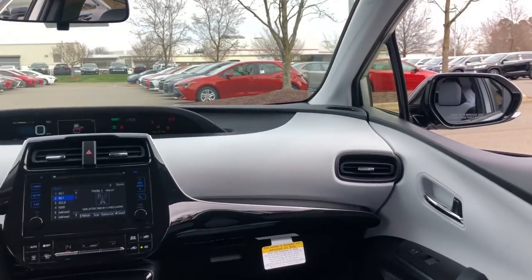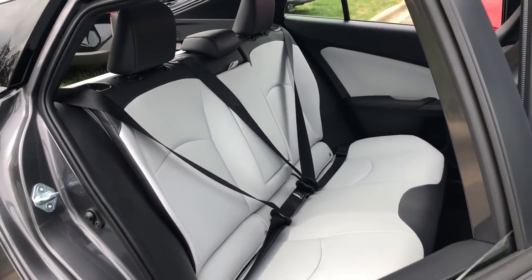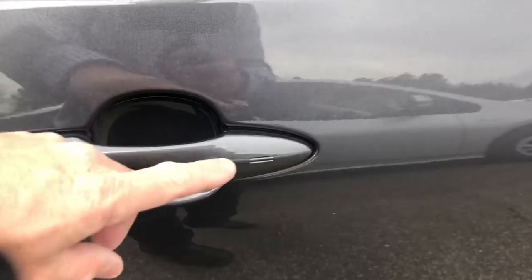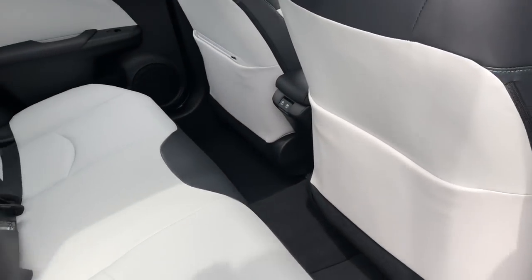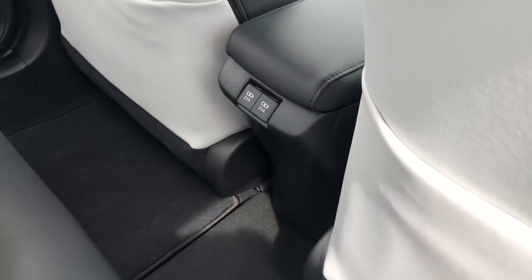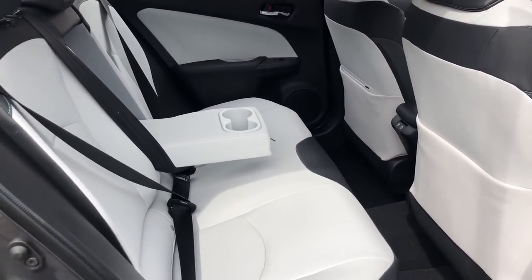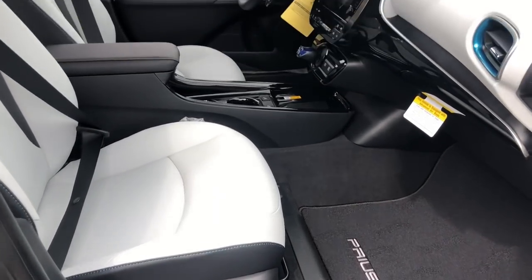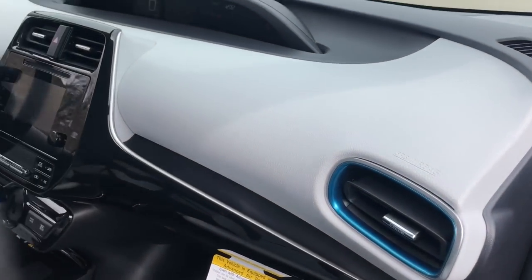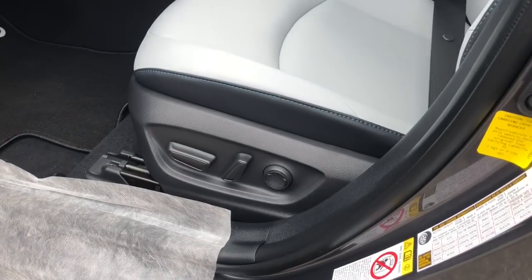This is the XLE interior. You'll notice it has the Moonstone color but in Softex material — that's one big difference when you bump up from the LE. The XLE has smart key on all three doors: the back hatch and both front doors, versus the LE which is just the driver's side. It's got seat backs and the kangaroo pocket, two USB ports, and a 6.1-inch Entune audio touchscreen. This is where you get the power driver's seat — XLE and Limited are the ways to go for that.